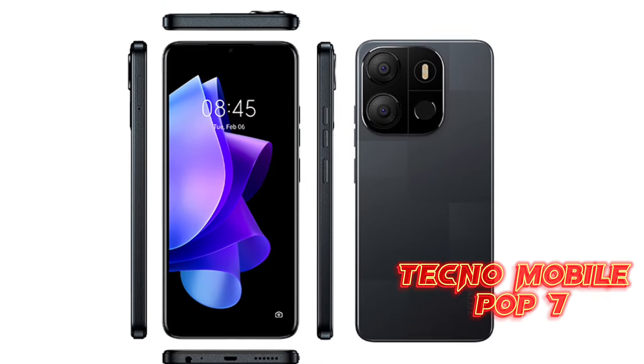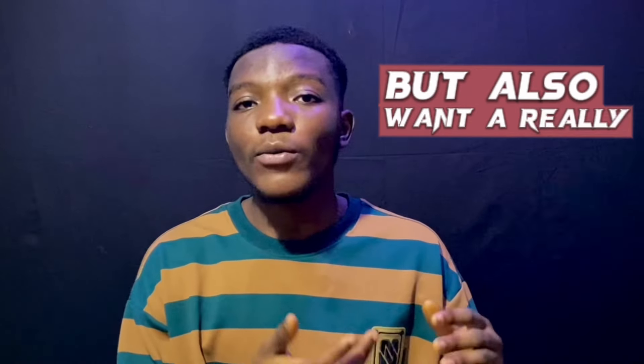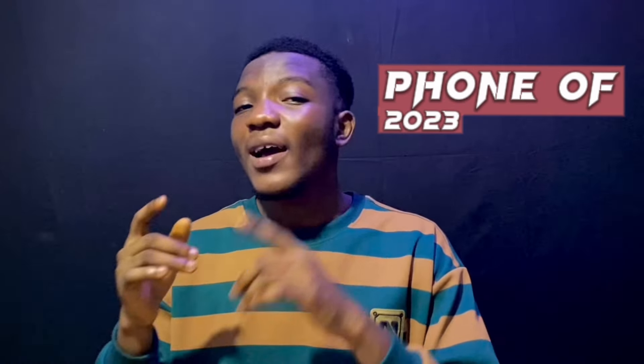Next on this list is a Tecno phone, and most of these flagships from Tecno are quite affordable. Specifically it goes to the Tecno Mobile Pop 7. It's a really great phone if you don't want to spend much on a smartphone. The price range is around 70 dollars, so I'd call it a best budget phone. Some Tecno phones like the Phantom series are quite expensive, but the Pop 7 is not.